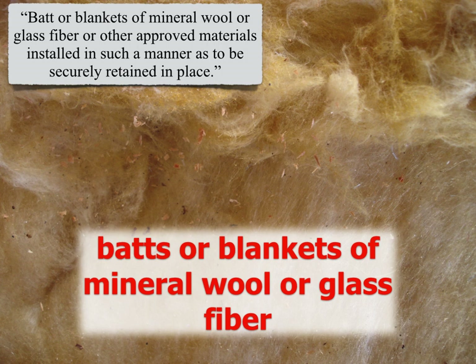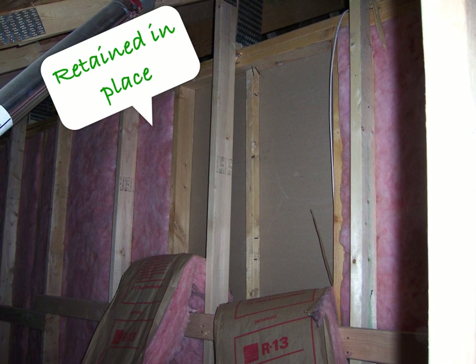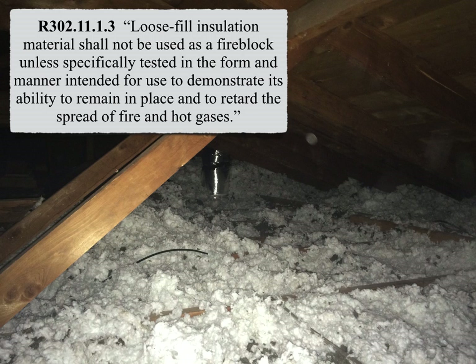The IRC states bats or blankets of mineral wool or glass fiber or other approved materials shall be installed in such a manner as to be securely retained in place. Retaining in place is important — if it falls out of the cavity, it won't be a very effective fire block. Loose fill insulation material shall not be used as a fire block unless specifically tested in the form and manner intended for use to demonstrate its ability to remain in place and to retard the spread of hot gases. That's basically requiring some specific data from a manufacturer if you're to use loose fill insulation.